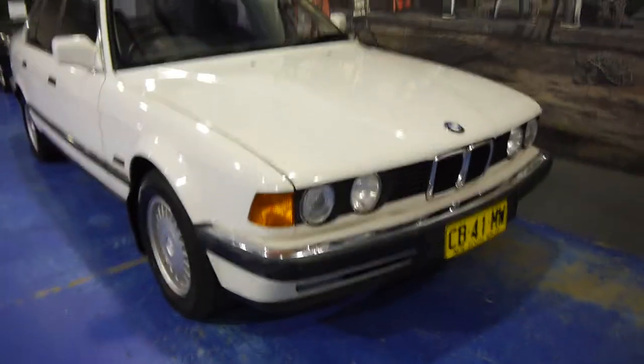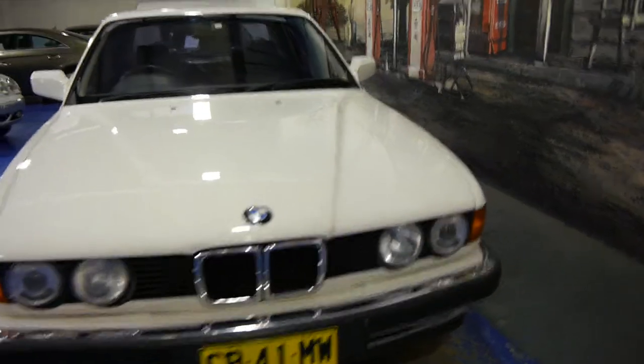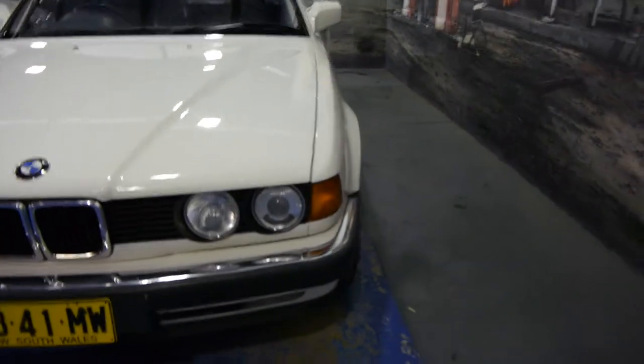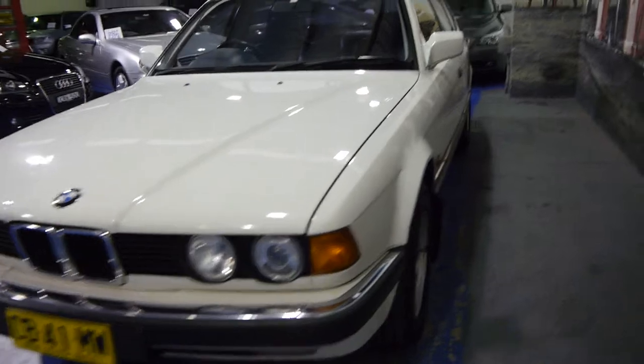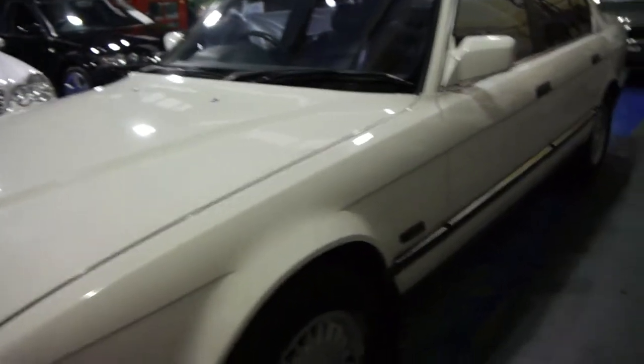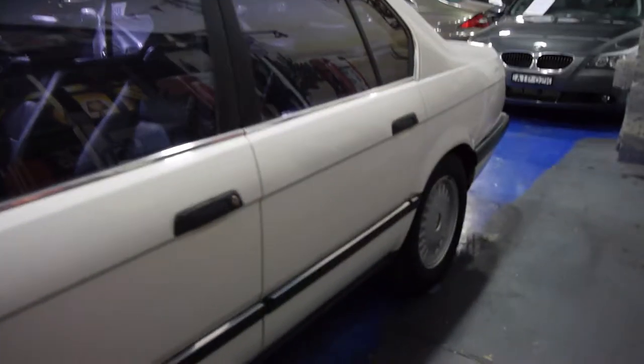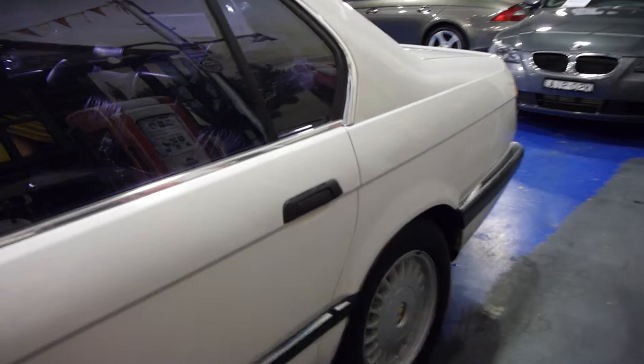Ladies and gentlemen, good afternoon. It's Richard from the Old Timer Centre here in Marrickville, New South Wales. Finally, we get to show you a true old timer that hopefully will become a classic in the not too distant future. It's a white 1989 BMW 735i executive sedan and it is what we would refer to as a Minter.